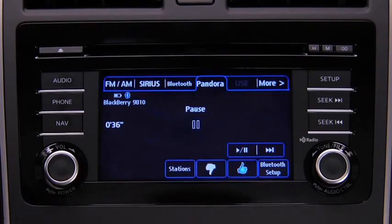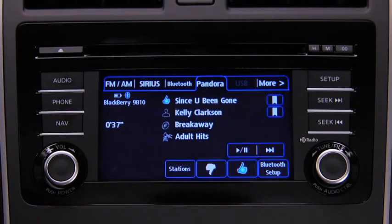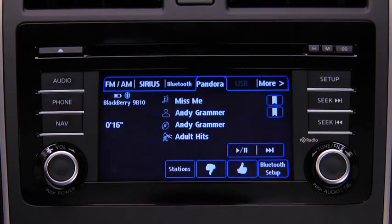To stop playback, touch the Pause/Play on-screen button. Touch the button again to resume playback. To skip a song, touch the Fast Forward on-screen button.